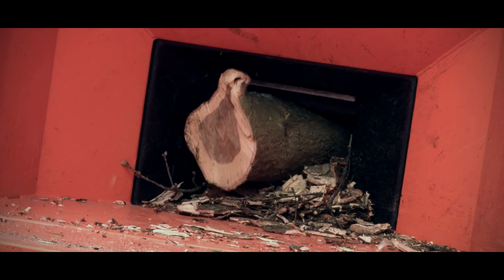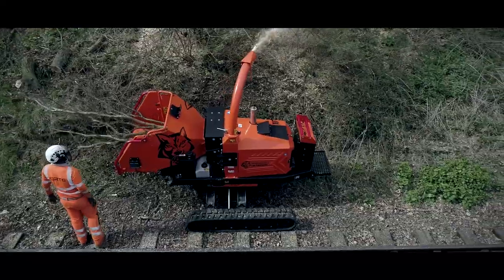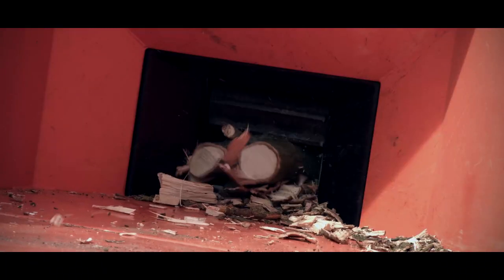Quad-force rollers for immense crushing and feed power. The Wolf with the bigger appetite just got even better.